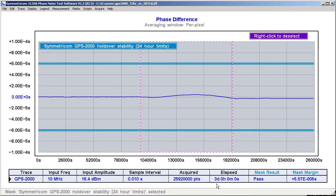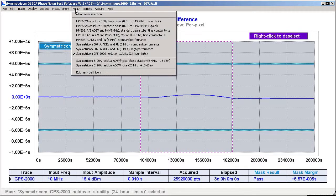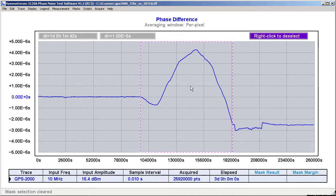Hello again. It's been a total of 72 hours since we started our test, and the 3120A has recorded more than 25 million phase data points at 10 millisecond intervals during that time. We can see that the GPS-2000 easily met its 60 microsecond holdover spec during the period with the antenna disconnected in the middle of the run. The total phase drift versus the cesium standard was well under 10 microseconds. Additionally, once the GPS antenna was reconnected, the unit immediately stopped drifting. Within a few hours, it returned to its original level of performance.